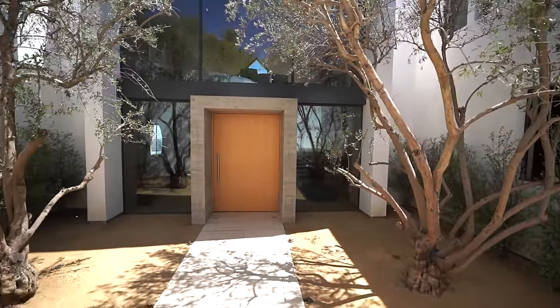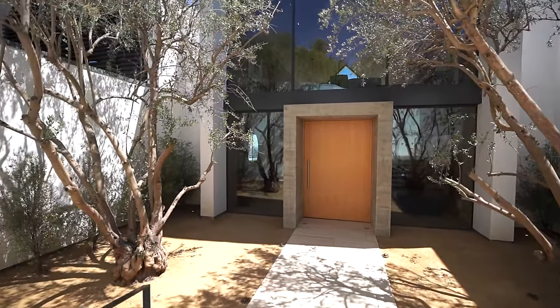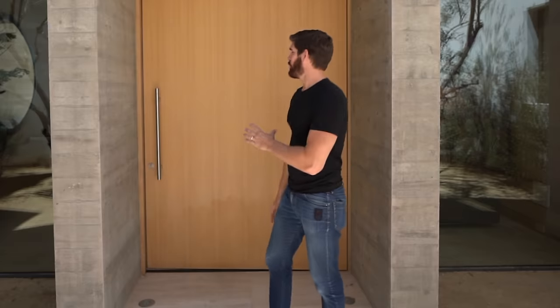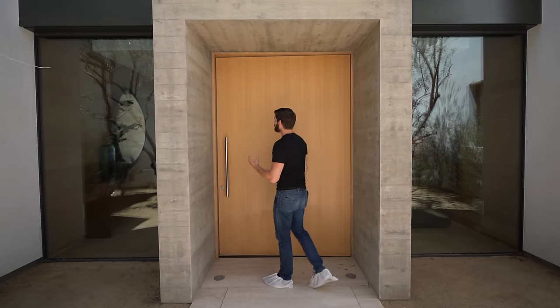I love how they left the earth exposed here — it really blends the exterior of the home with the natural landscape. The most dramatic part about this entryway is the front door, which is one solid piece of oak.